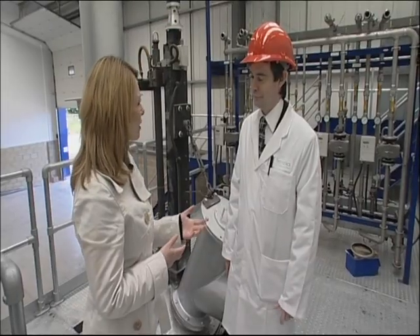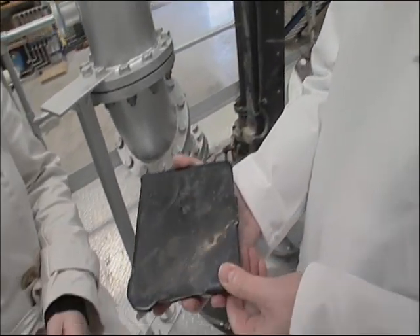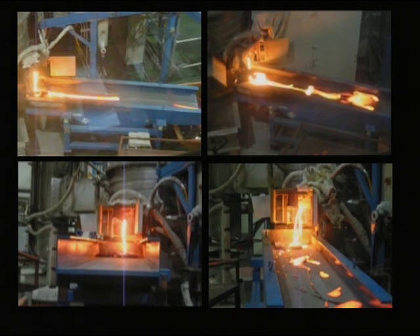So what happens to the ash? The ash is melted down to make plasma rock, which is this glassy-like substance. It's completely inert and environmentally stable and can be sold on for a variety of uses.